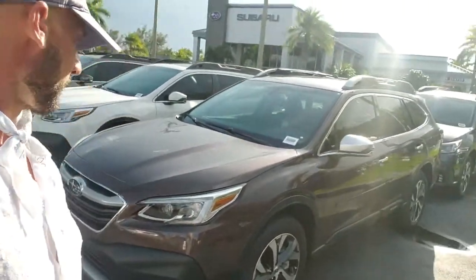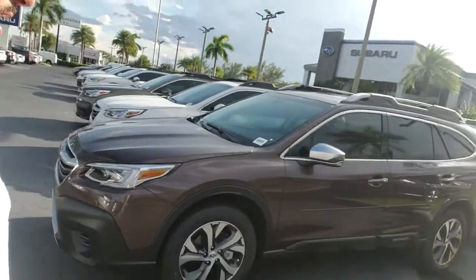Hello guys, this is Constantin with CarMotion, and today I stop by the Subaru dealer to show you this new 2020 Subaru Outback.